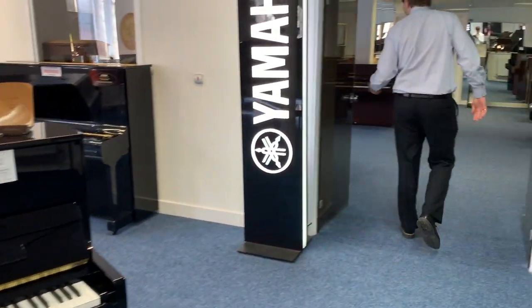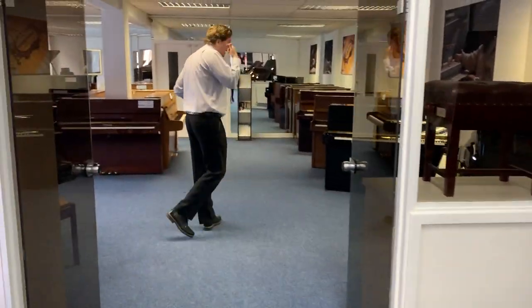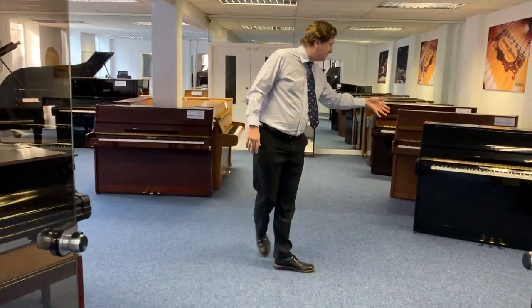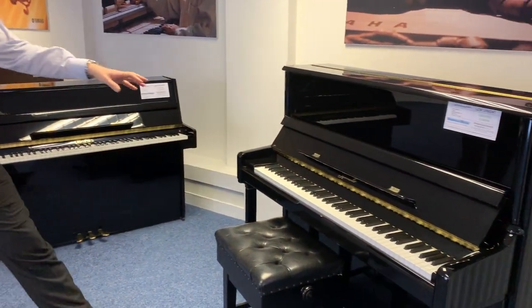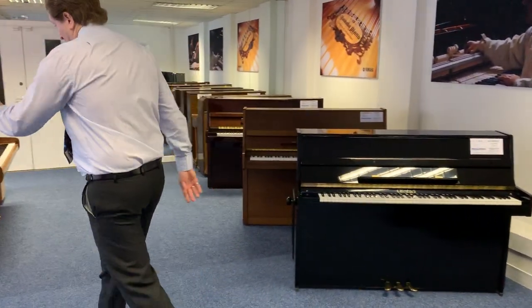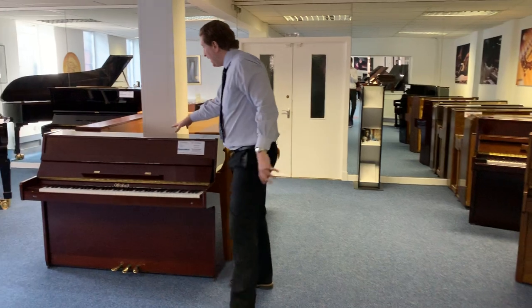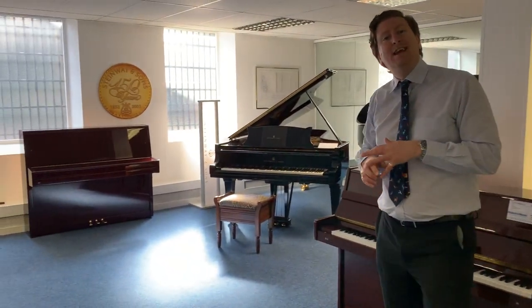As we make our way through here, we have another room at the back with an array of used pianos in stock. We've got quite a nice range of secondhand pianos — things like the Rittmüller 125, and just around this pillar we've got a nice Offenbach DU4. We also have the Steinway Model D concert grand in stock at the moment, which is beautiful.